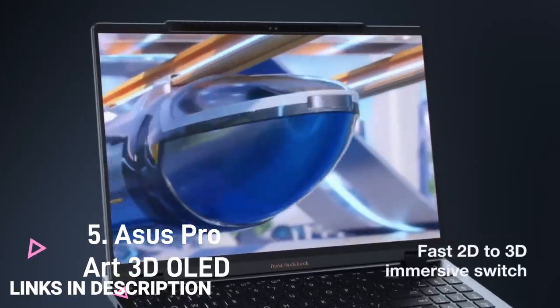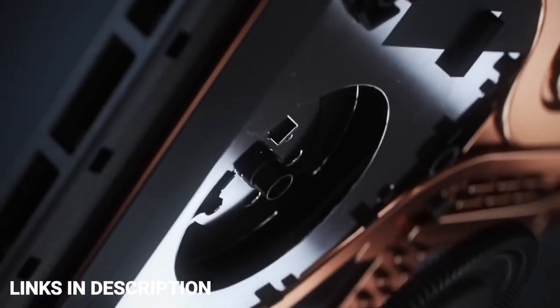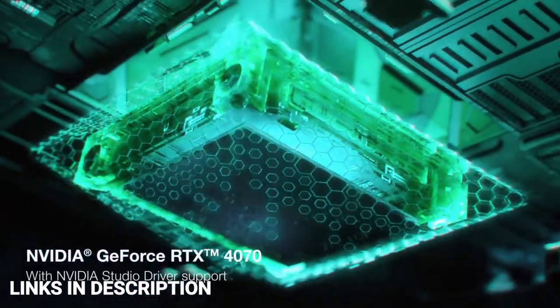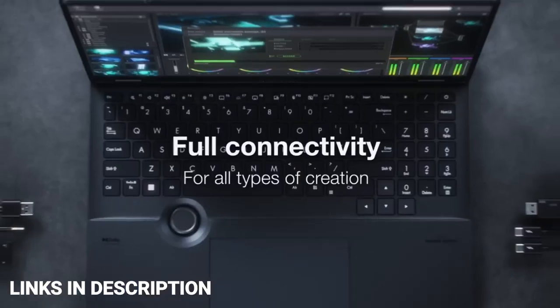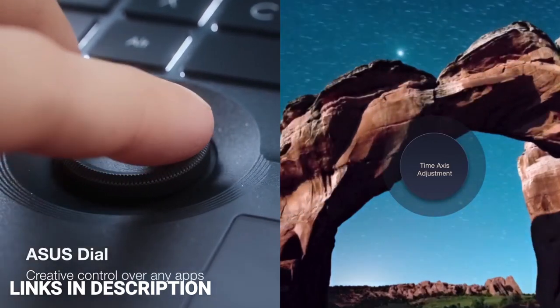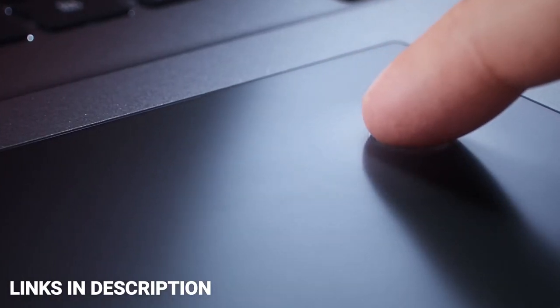ASUS ProArt Studiobook 16 3D OLED. The ASUS ProArt Studiobook 16 sports a 16-inch 3.2K 3D OLED screen with a 120Hz refresh rate. According to ASUS, the laptop allows users to view 3D photos, videos, and games without glasses or headsets. It is supported by ASUS Spatial Vision technology, which converts 2D visual content to 3D in real time. The OLED panel features adaptive dimming technology to maximize screen life. It is powered by the 13th generation Intel Core i9 H-series processor paired with an NVIDIA GeForce RTX 40-series laptop GPU.